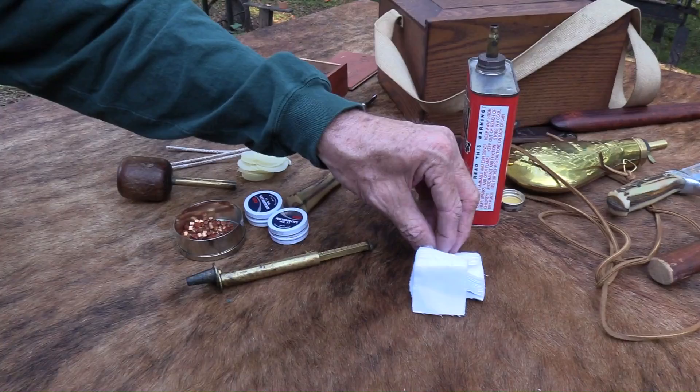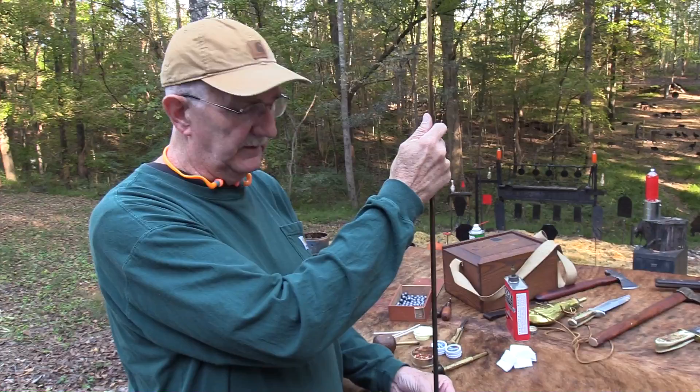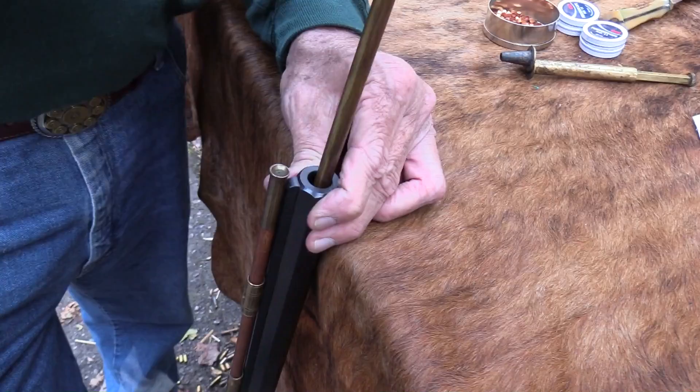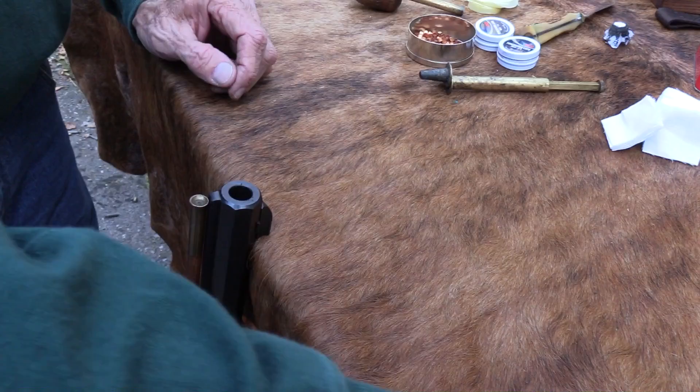I'm going to run a patch through to keep it nice and clean. These were great rifles - they still are. There's a lot of them out there. They made a ton of them. They got kind of expensive - I think they were retailing for around 800 bucks. With everything they were doing to make them, like a lot of other firearms - a Colt Single Action or a Colt Python - these firearms that took a lot of handwork just maybe got too expensive. There's a lot of competition from Italian guns and different things.